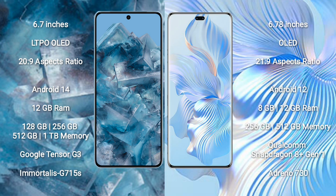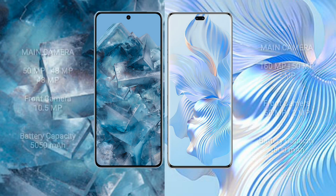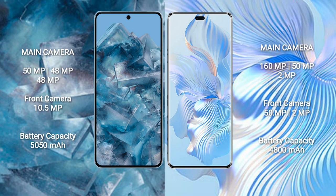Honor 80 Pro comes with 8GB or 12GB RAM and 256GB or 512GB internal storage, powered by the Qualcomm Snapdragon 801 processor and Adreno 730 GPU.